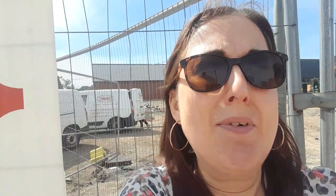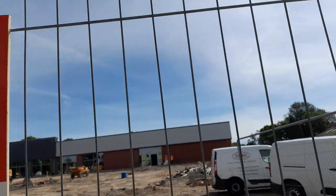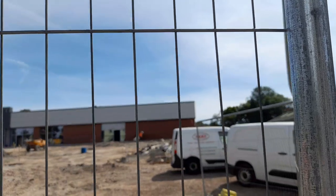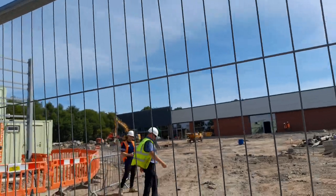So today I'm going to be doing an update on the new Home Bargains store. Building work on the ground has started. There's also this building where some bricks have been built since we last saw it, and also some glass windows and doors.